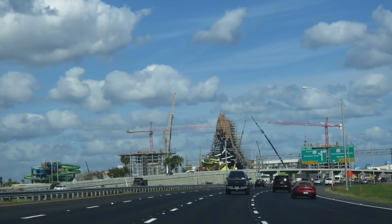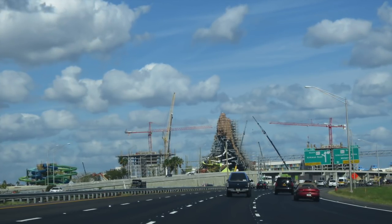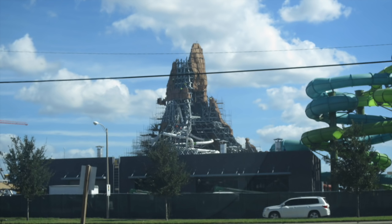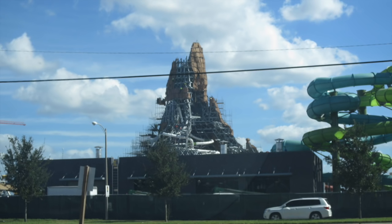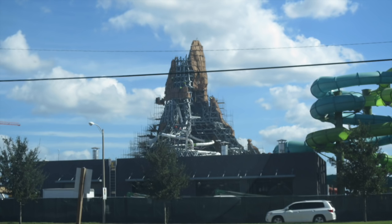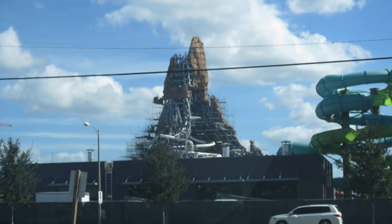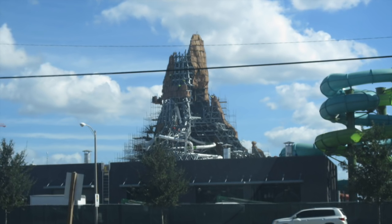Again, just coming from Interstate 4, you don't really get the best view of it. You can see here how tall this volcano is. Depending on where you're staying on International Drive, and even from local neighborhoods behind Universal Orlando, you can see the top of this thing. This doesn't even have the water coming out of it yet, so especially at night, it's going to look so cool having water lit to look like lava shooting out of the top of this.